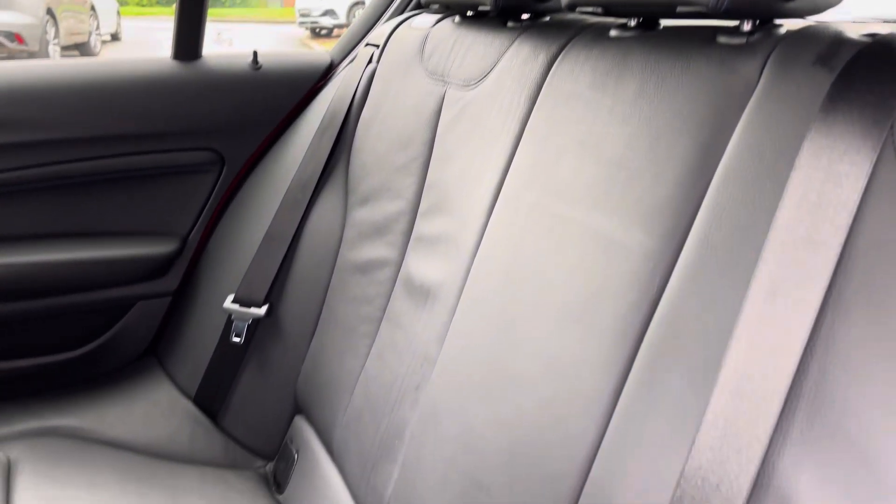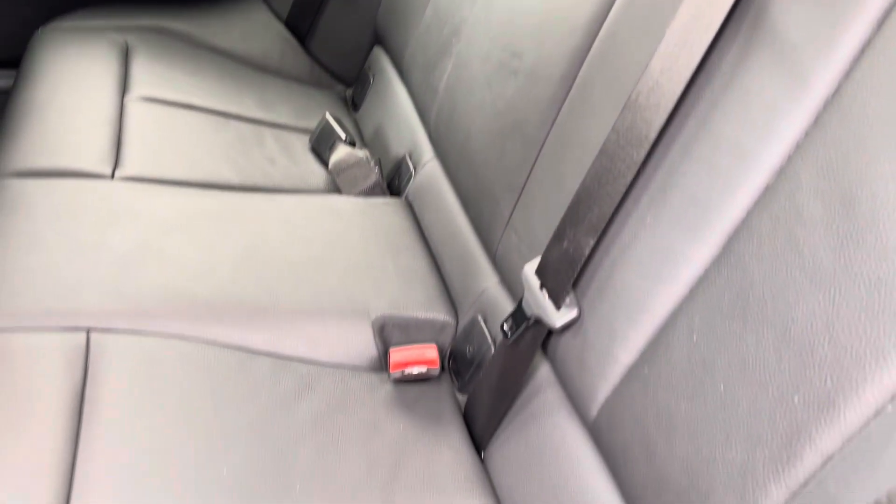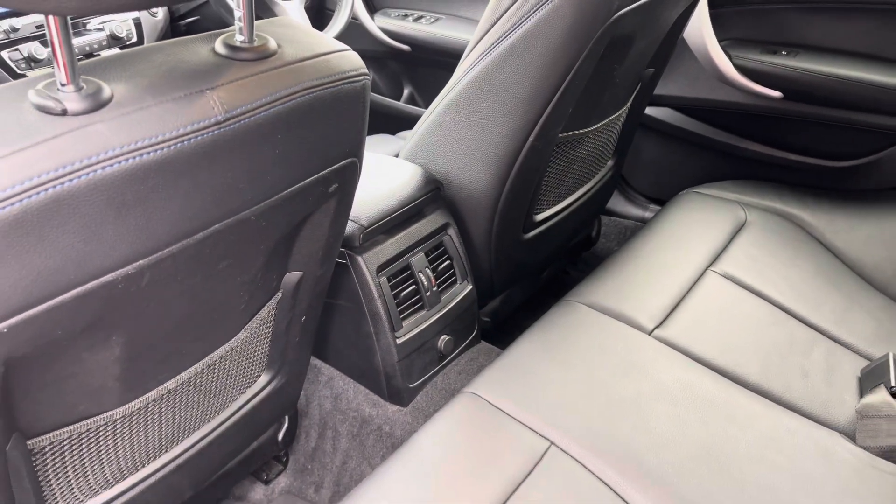Rear passengers get to sit in luxury with the full leather upholstery. There's also Isofix points to keep child seat fixings really easy, and also rear air vents.